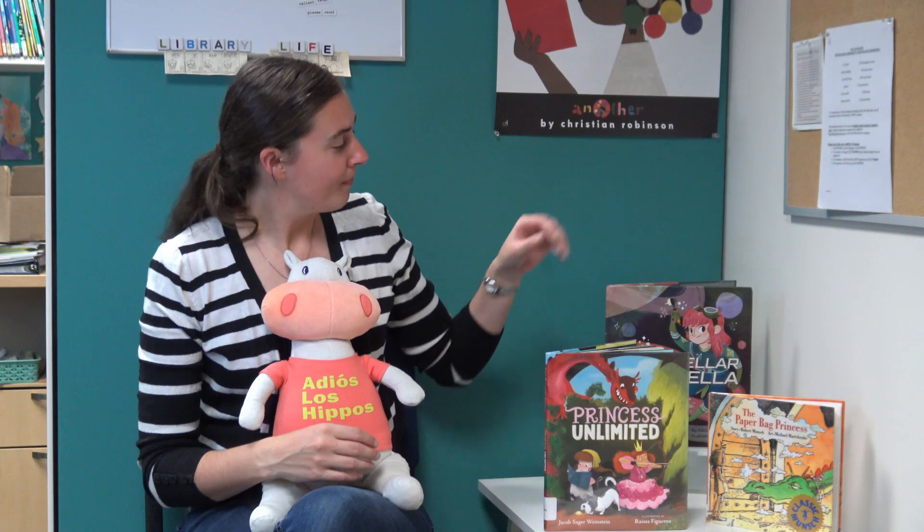That is another great story about a princess and her girl power. A really great story we also wanted to share with you today is called Interstellar Cinderella by Deborah Underwood. This story follows a traditional Cinderella story but with a little bit of a twist — it takes place in outer space and this Cinderella loves anything to do with mechanics. She loves fixing things and putting things back together, and it's super exciting when a prince sends out an invitation for a ball.